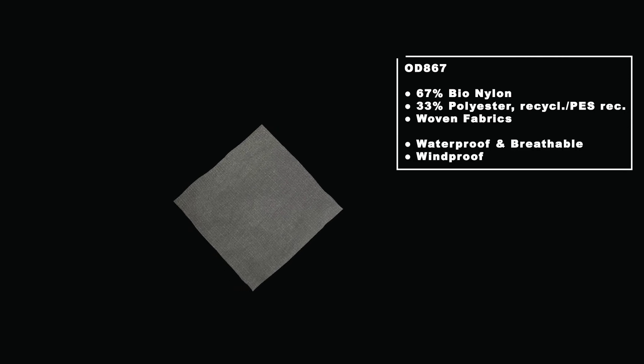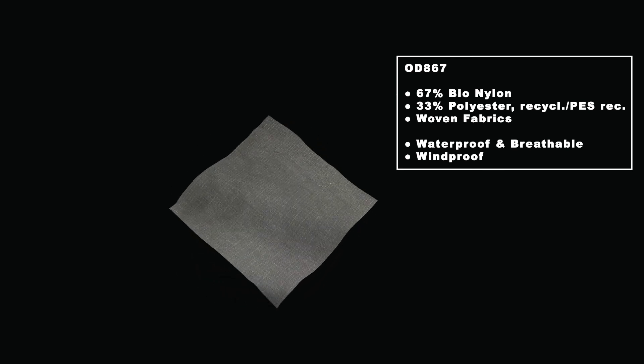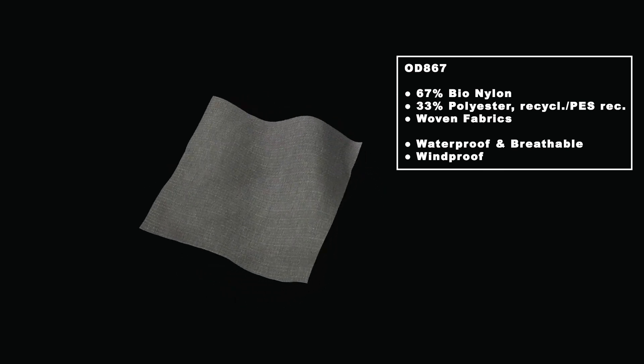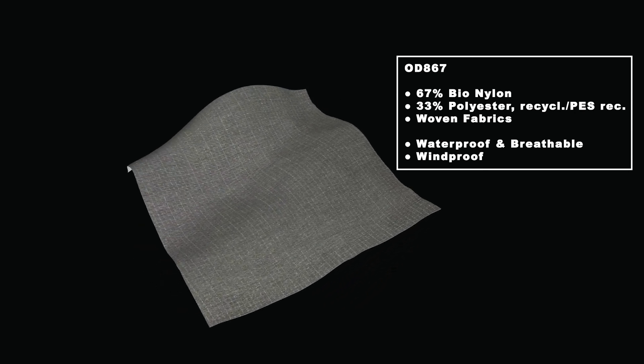Take OD867 for example, our three-layer fabric. Here, the XBOR membrane is combined with more than 70% bio-nylon and recycled polyester on the outer layer and 100% recycled nylon in the lining.